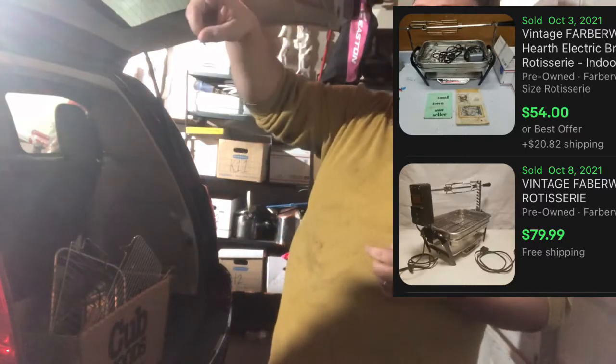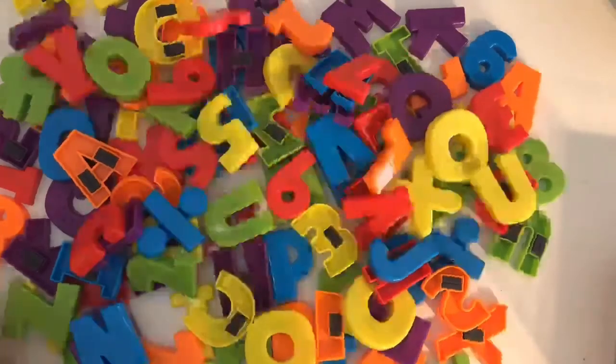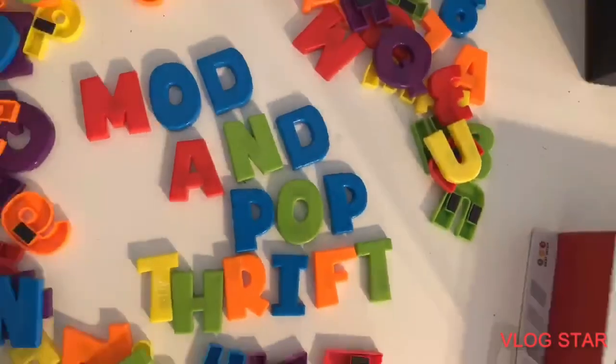We also got the Converse shoes tonight. Pretty good day after the kids went to school. Thanks for watching, liking, commenting, and subscribing. We'll catch you next time when you want to see something else about how to do eBay and be a stay-at-home dad.